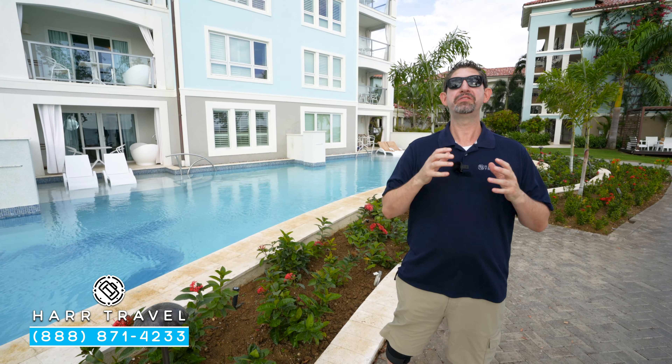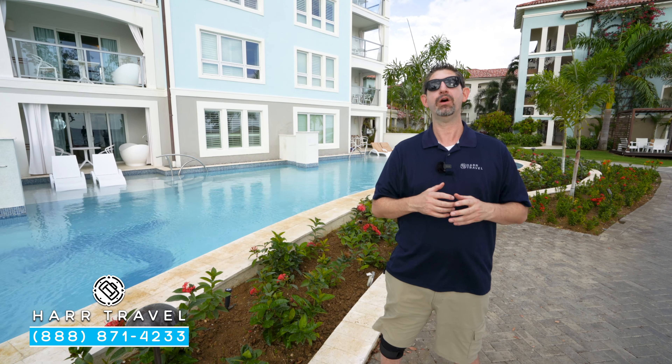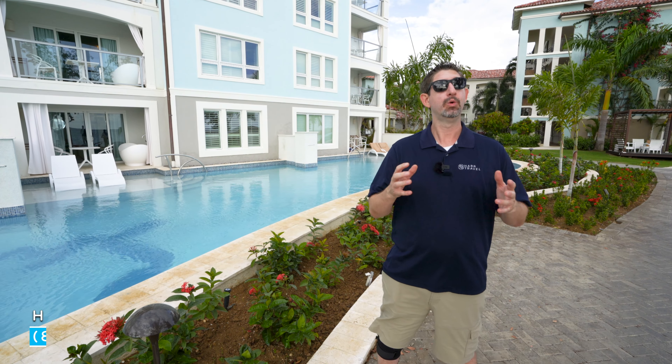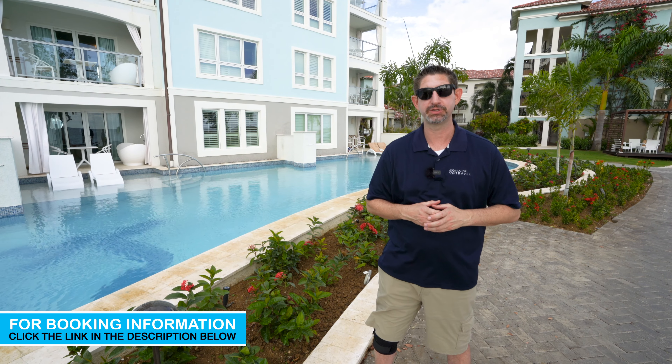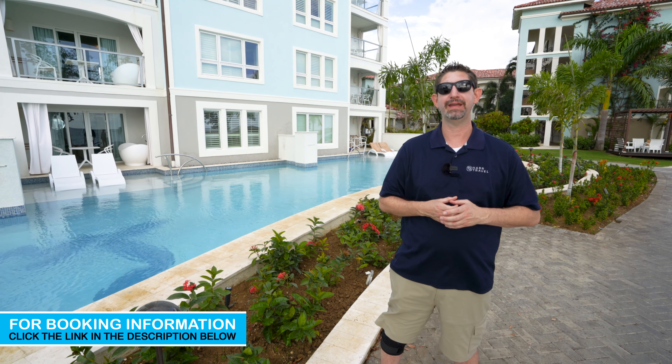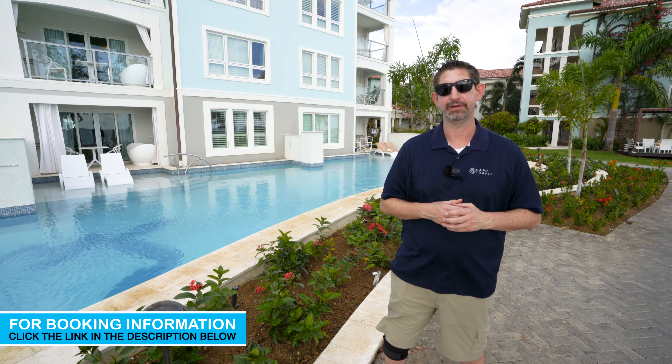When you're ready to book this incredible butler-level suite, or any suite at Sandals or Beaches, reach out to Hard Travel. We are your luxury all-inclusive experts. We know the spaces inside and out, we have an amazing relationship with Sandals and Beaches Resorts, and we know that we can craft the vacation of a lifetime for you, your friends, group, or wedding party at an incredible value.